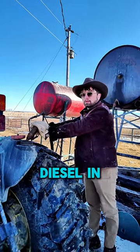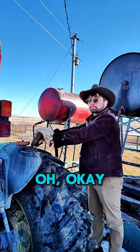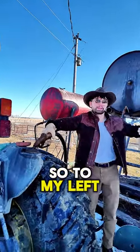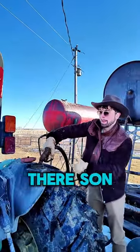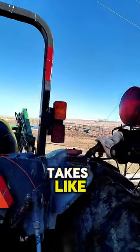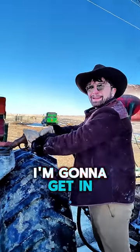So you've got red diesel in both of these? No, it's one tank. To my left, your right, is diesel, and to your left is gasoline. That's a big tank — the big tractor. Oh my god, it'll take like an hour to fuel up. How long is this gonna take? 45 minutes. I'm gonna get in the truck.